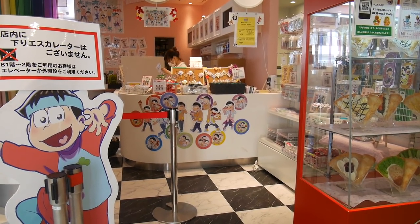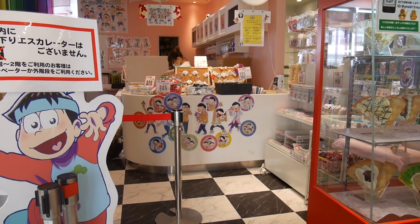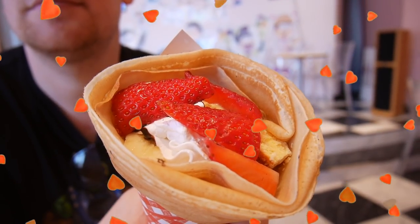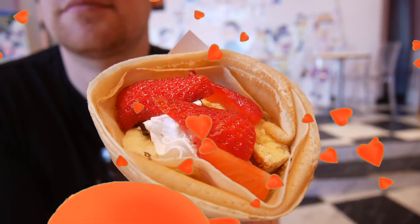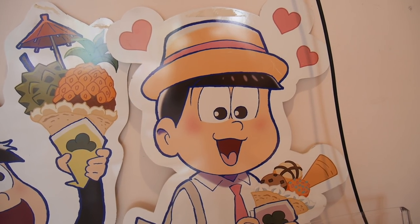I was then super excited to visit the Osumatsu-san crepe cafe. I can't eat crepes because they aren't vegan, but Liam did take one for the team and got these amazing strawberry cheesecake crepes. We sat there and watched some Osumatsu cartoons and I had such a lovely time.